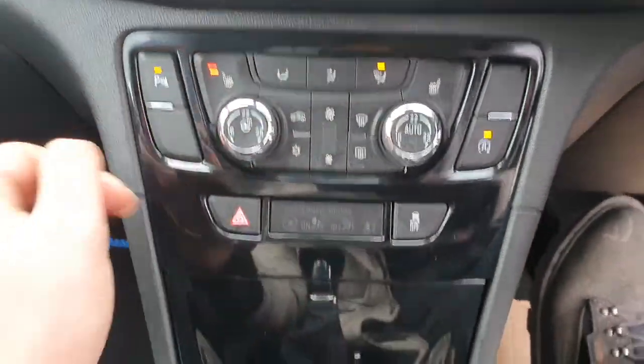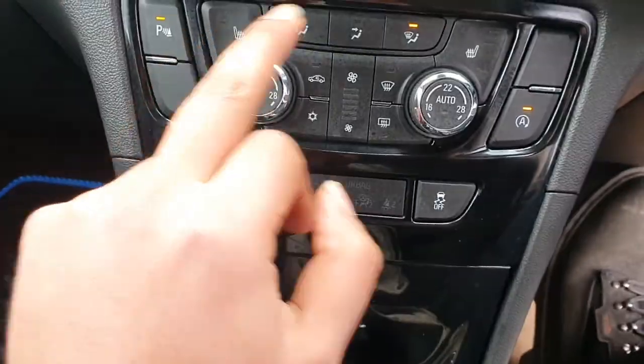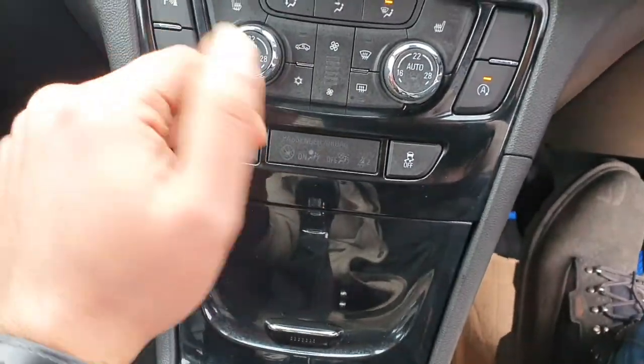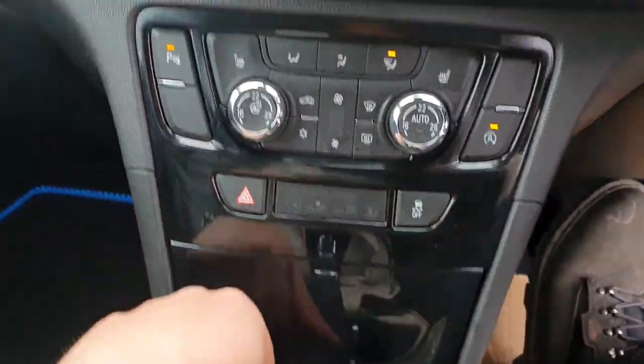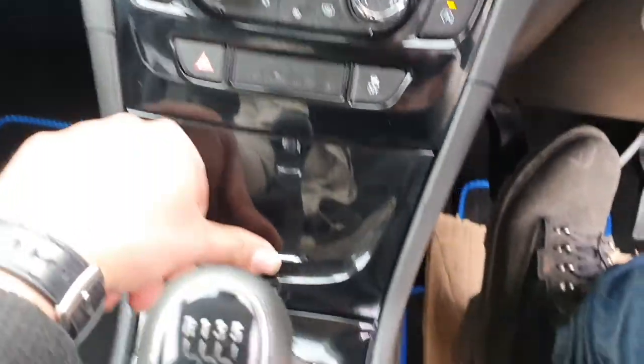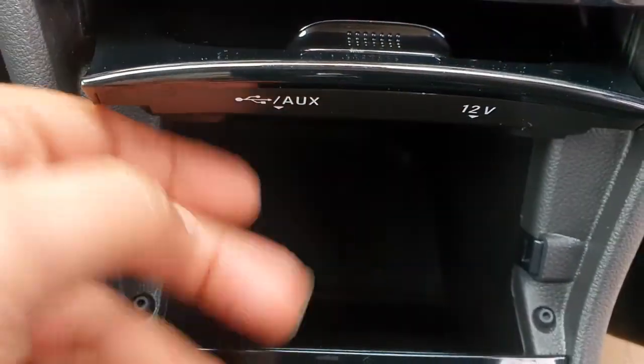Heated seats all around - in the front and the back. Front heated seats and the heated steering wheel. You've got auto climate control. You've got stop-start there. Parking sensors over there. In here you've got an aux and a 12 volt socket.